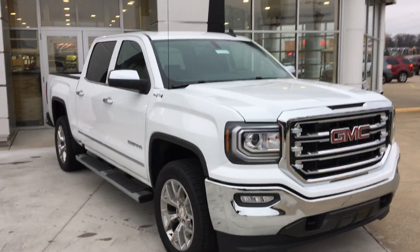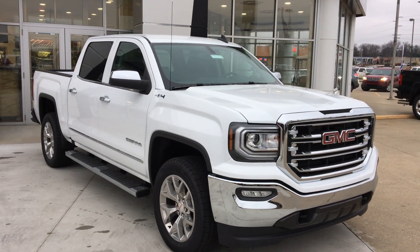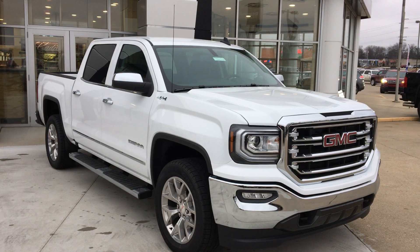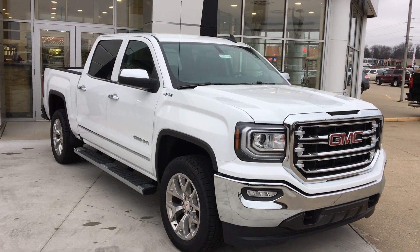This has just been a quick look at a 2018 GMC Sierra 1500. If you have any questions or would like to schedule a test drive, please don't hesitate to call at 812-882-5574. And thanks for watching.